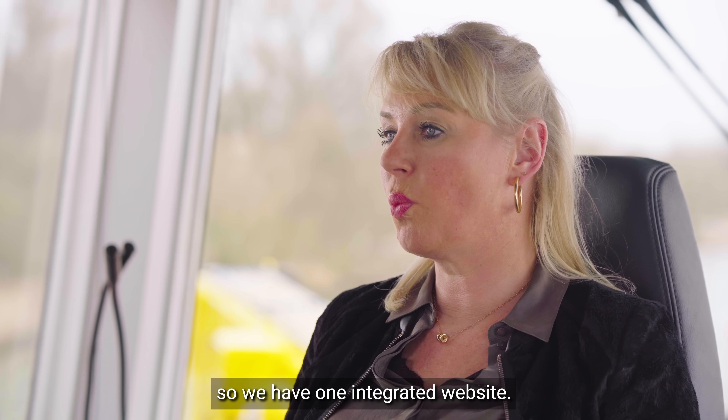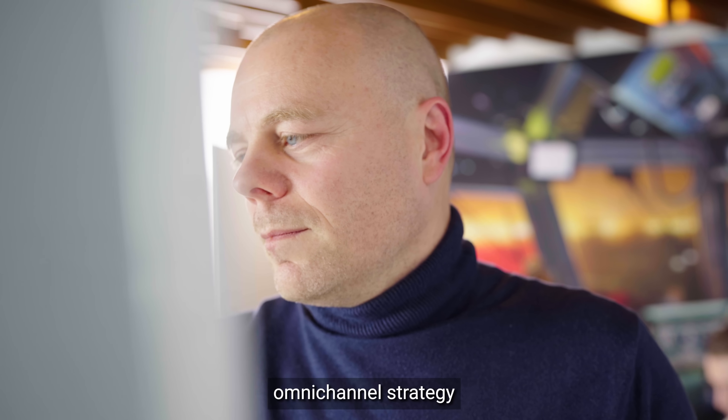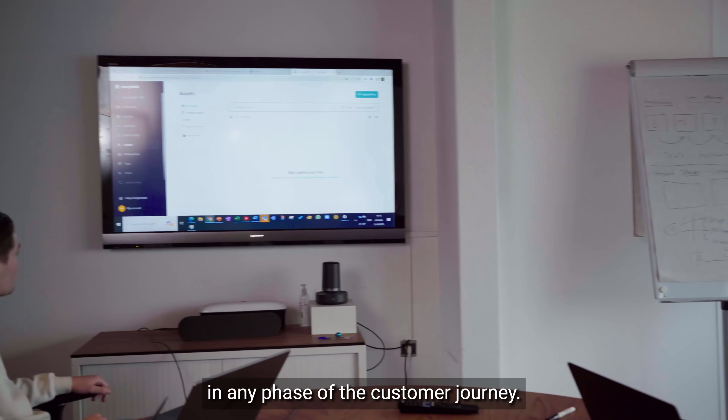We have one integrated website. Our website supports us in our omnichannel strategy to engage and inspire our customers in any phase of the customer journey.